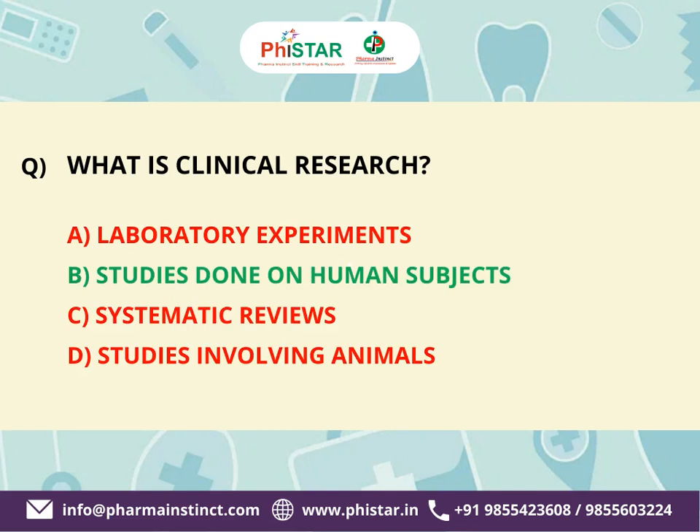The correct answer is B. Studies done on human subjects, because it is done on human subjects to assess the safety and efficacy of medical interventions, advancing knowledge and improving patient care through controlled trials.